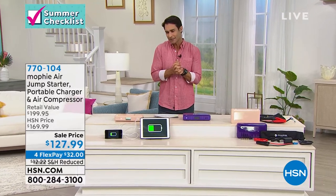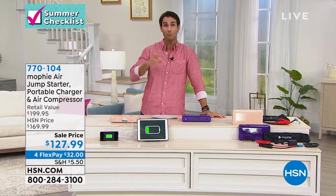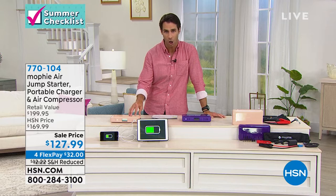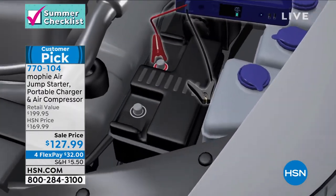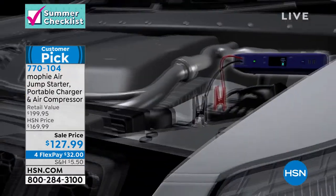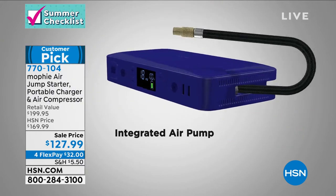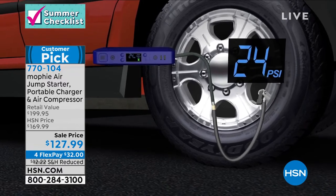This is from Mophie — the number one name in portable power. You're probably thinking about charging your phone, tablet, and laptop, and yes it will charge those via USB. But it will also jump-start your car. You're getting jumper cables as well. Jump-starting can be intimidating, but Mophie makes it easy — it won't allow you to do it wrong. If you hook it up incorrectly, it will tell you and not let you make a mistake. Not only will it jump-start the car, but when there's low air in the tires — Mophie thought of that too. It has an air compressor as well.